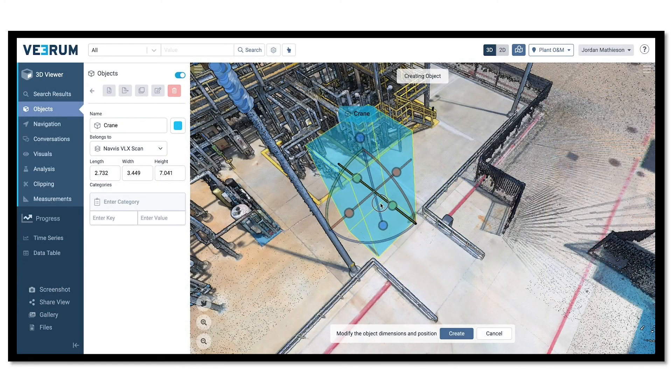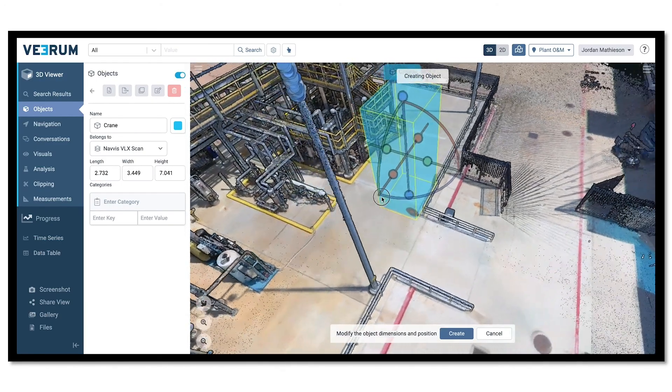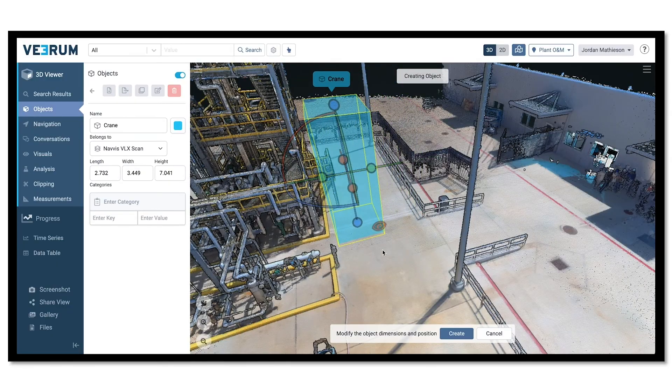Execution planning is possible in the platform by identifying access and equipment placements. Users can create objects to place on the virtual site, such as scaffolding and cranes.